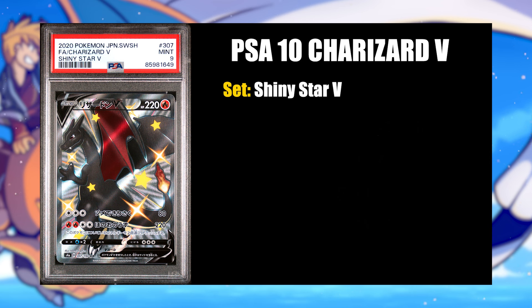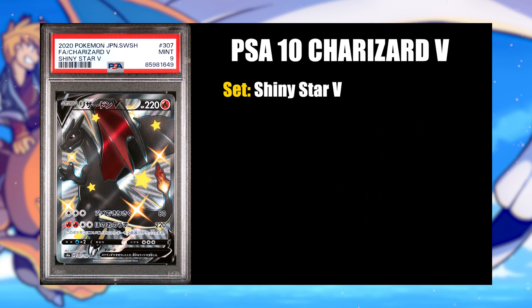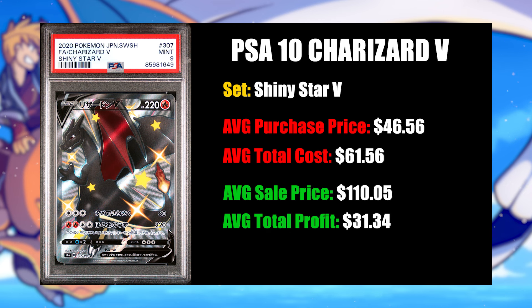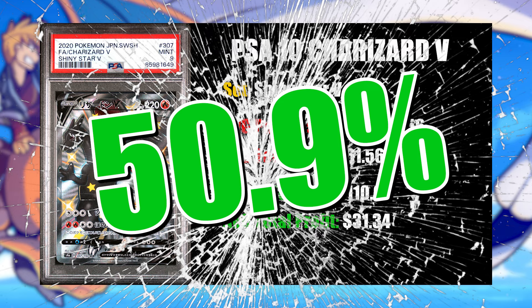Next up is the Shiny Charizard V from Shiny Star V — one of the two biggest hits from that set, along with the Shiny Charizard V Max. One interesting thing is you can get the Shiny Charizard V significantly cheaper than the V Max, but it sells for nearly as much, providing a unique opportunity for a pretty decent profit margin. I sold nine copies this month. My average buy-in price was $46.56, my average sell price was $110.05, and my average profit per card was $31.34.